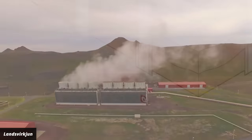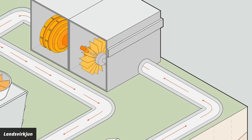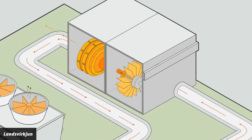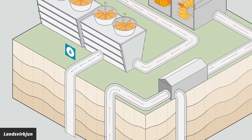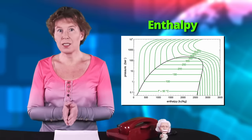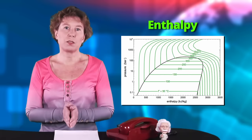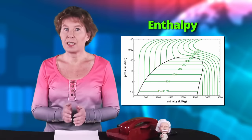Usually geothermal power plants work by piping water through hot layers underground. This heats up the water, which creates pressure, which can then be used to drive a turbine and create electricity. But water, or any substance really, has a limited capacity for how much energy it can transport, called the enthalpy. And the enthalpy of water makes a sudden jump at about 374 degrees Celsius — I understand that very well, because at that temperature I would also jump. If it gets even hotter, the water is neither a liquid nor a gas, but both. The phase is called supercritical.